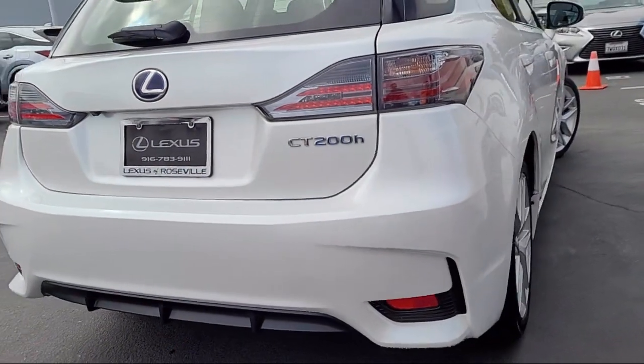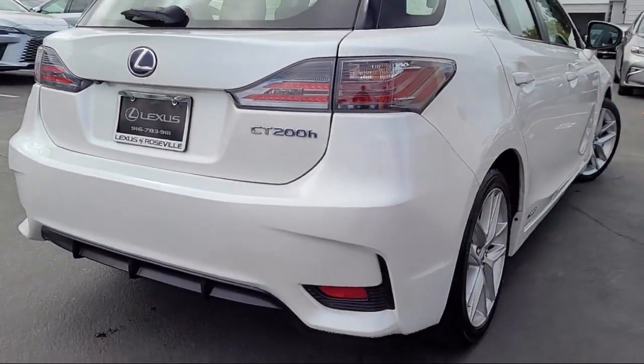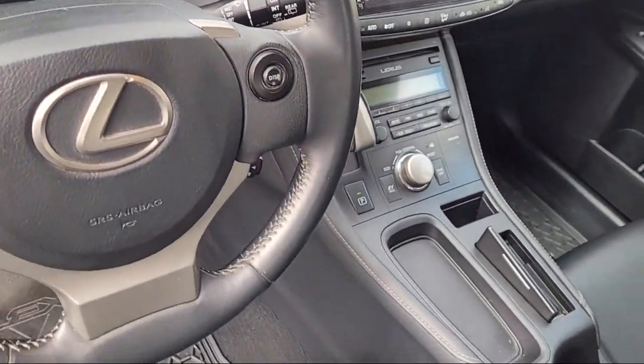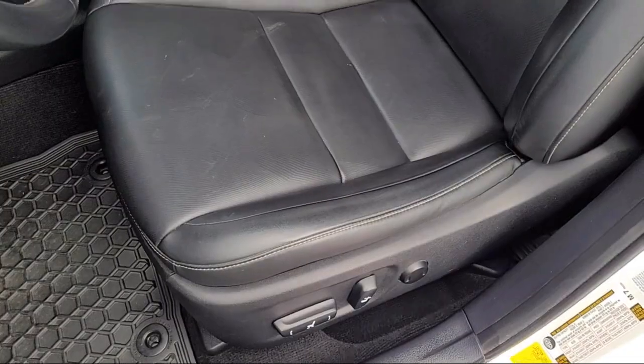Additional features include a rear spoiler, moonroof sunroof with one touch open and close, and much more. Only the best trade-ins and purchased vehicles make it through our rigorous inspection by our factory trained technicians.